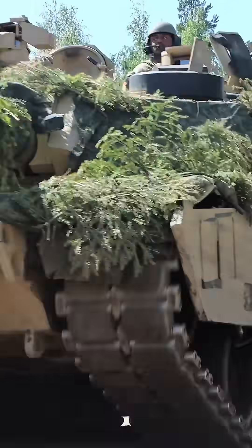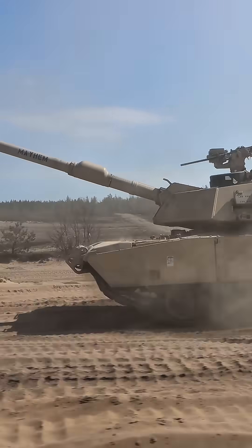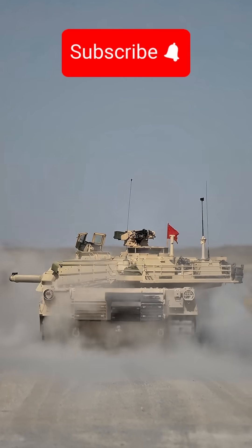But weight isn't a problem, as the Abrams is powered by a Honeywell multifuel turbine engine providing 1,500 horsepower, allowing it to reach a top speed of 42 miles per hour and cover up to 265 miles without refuelling.